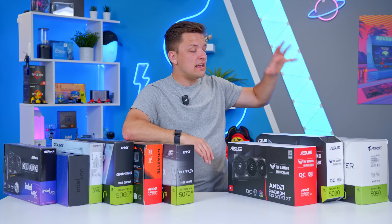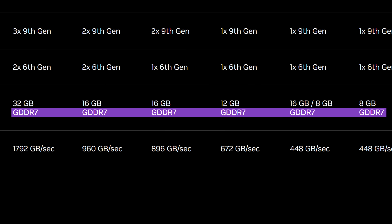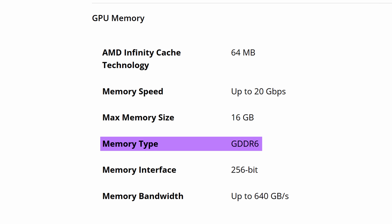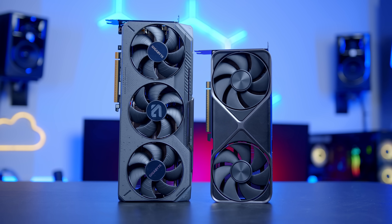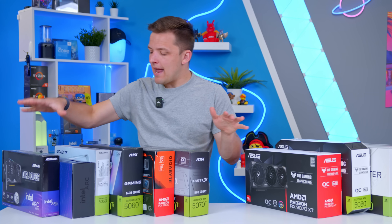It's also worth pointing out that Nvidia on their 50 series lineup are using exclusively GDDR7 memory. AMD, on the other hand, have stuck with last generation's GDDR6 standard, meaning while they may have more memory, their memory is actually slightly slower — something which can give Nvidia a little bit of extra performance, especially when there is less VRAM on offer. So let's start with the budget end of the market, where you've got three main options to consider for under $300.